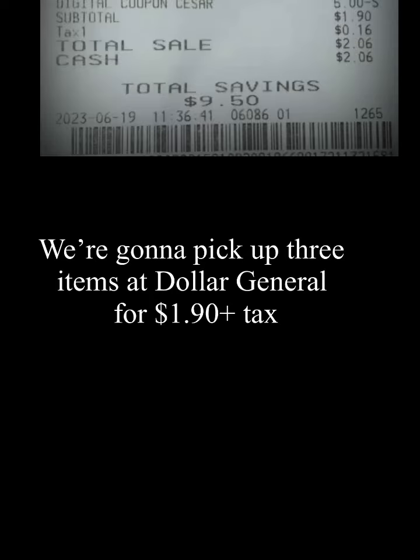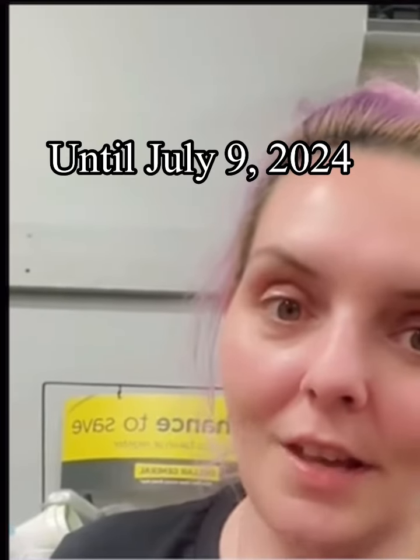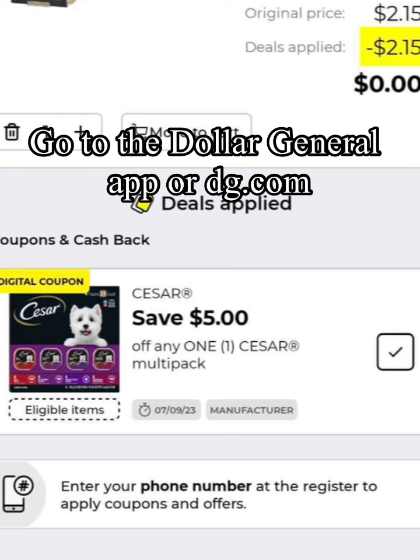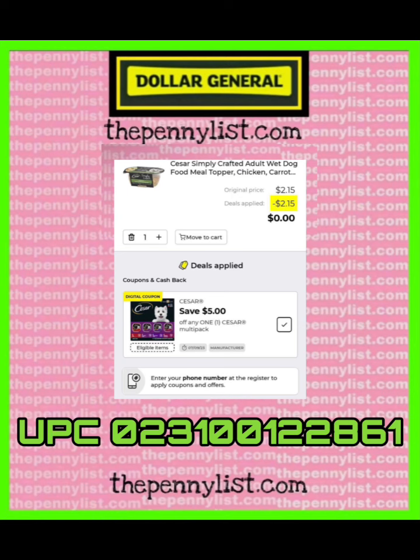We're going to pick up three items at Dollar General for $1.90 plus tax. You can make money shopping at Dollar General until July 9th, unless they stop the coupon from working. Go to the Dollar General app or dg.com and clip this $5 off Caesar Multipack digital coupon.